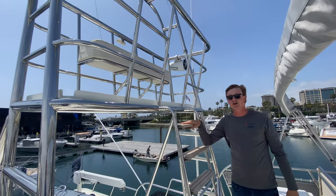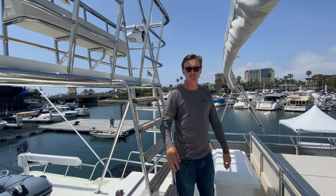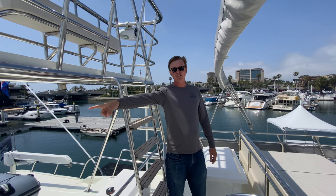Great for fishing, great for whale watching when you just want to bring the girls and have them look around and check everything out. We saw three whales coming up from San Diego to Newport Beach on Sunday. And now we're going to jump over and I'm going to show you guys the 43.